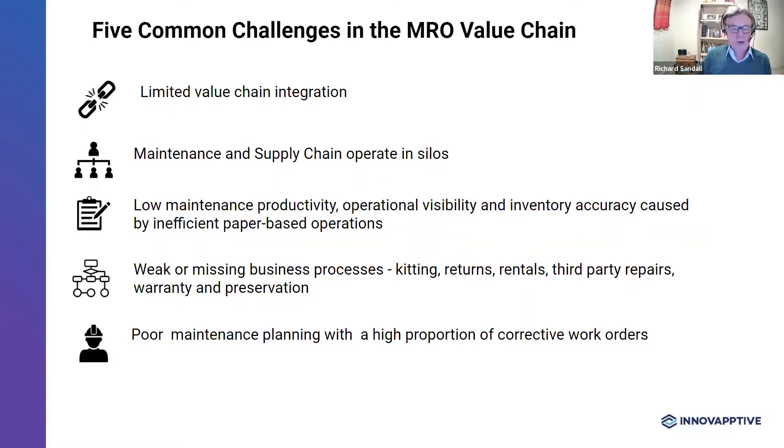The third area is low maintenance productivity, operational visibility, and inventory accuracy. Companies have invested significant sums over the last 20 years in their ERP systems, but surprisingly, many remote workers in the field, factories, and warehouses remain disconnected and continue to operate with inefficient paper-based processes. Maintenance engineers need to return to the office to process a transaction in the ERP system or to collect their next assignment, and there's often a time lag between physical work being completed and updates to the ERP system, so you don't have true visibility of operations.